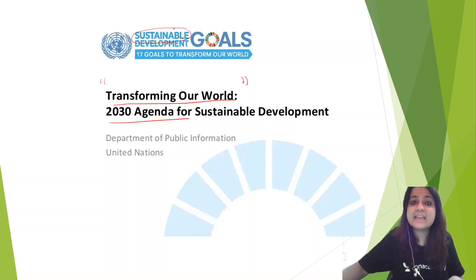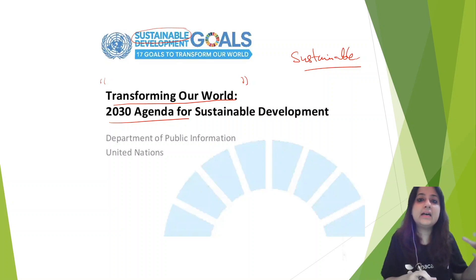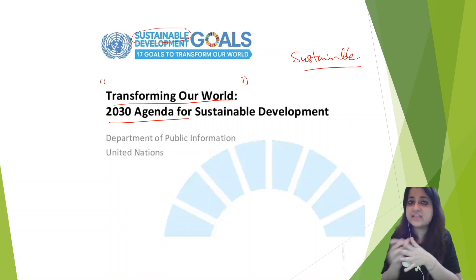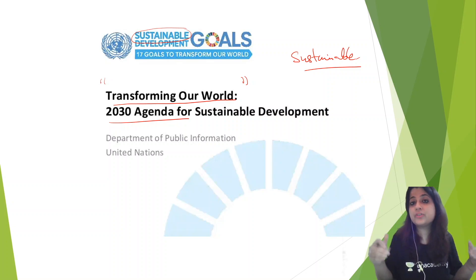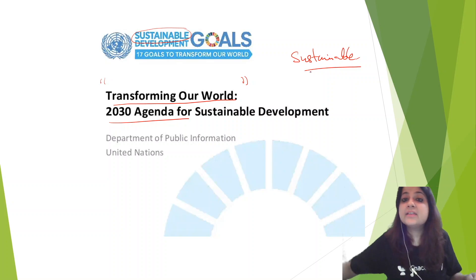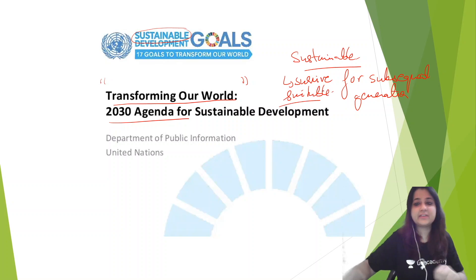What does the word 'sustainable' mean? You could also be asked what the word sustainable means. Whatever initiatives are being launched in Sustainable Development Goals, they should be sustainable for all coming generations — not just for this generation. Those goals should be good and effective. The initiative should run for all subsequent generations. So, sustainable means survive for subsequent generations — suitable for subsequent generations.